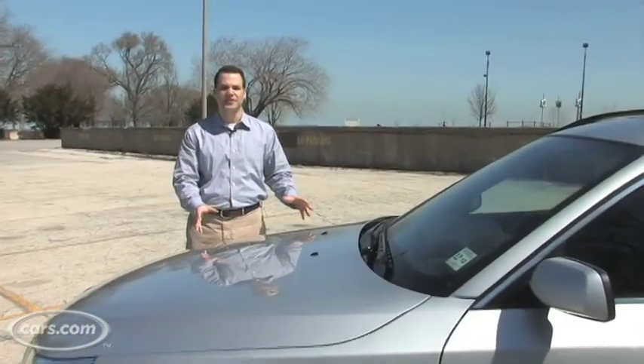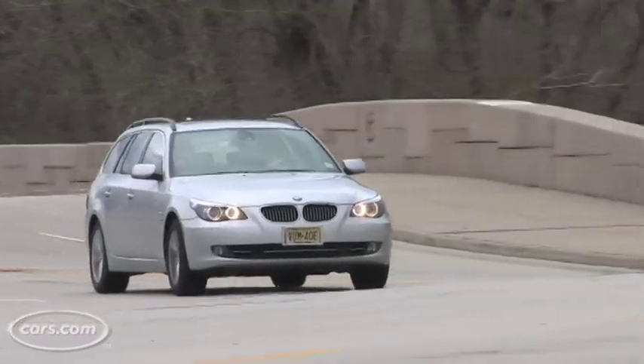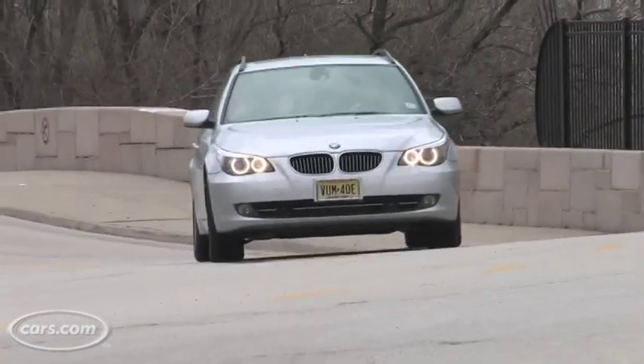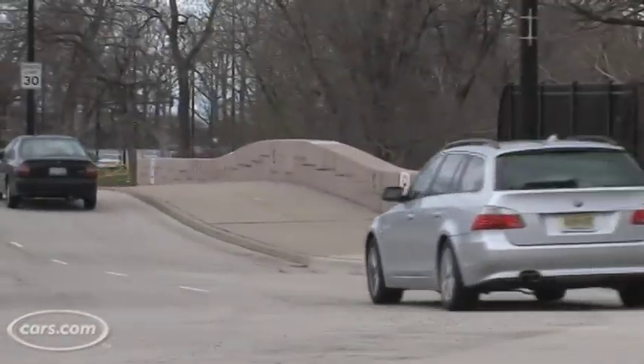If you're taking this car for a test drive, what's really going to win you over is the engine. It's a twin-turbo six-cylinder — it's good for 300 horsepower. Even though this is a large wagon, there's a lot of acceleration going on, and the best part is it's really smooth.